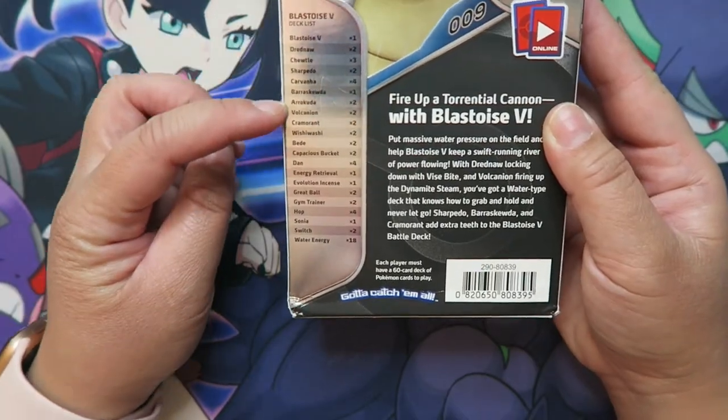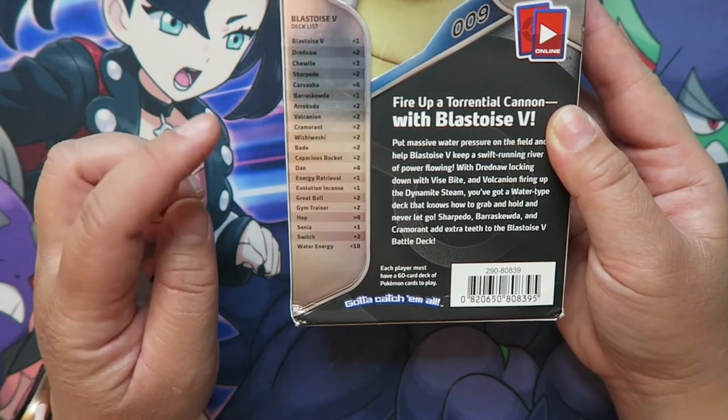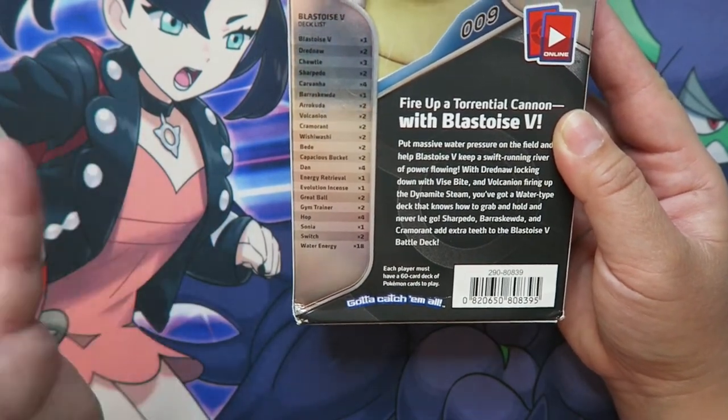In here it comes with everything you'll need to be able to start the game. It comes with your Pokemon, your supporters, items, and energy. You could literally take this, put them into some sleeves, and start your gameplay right away.